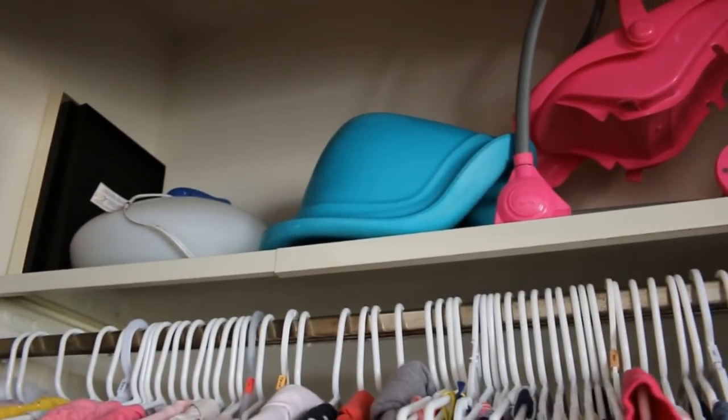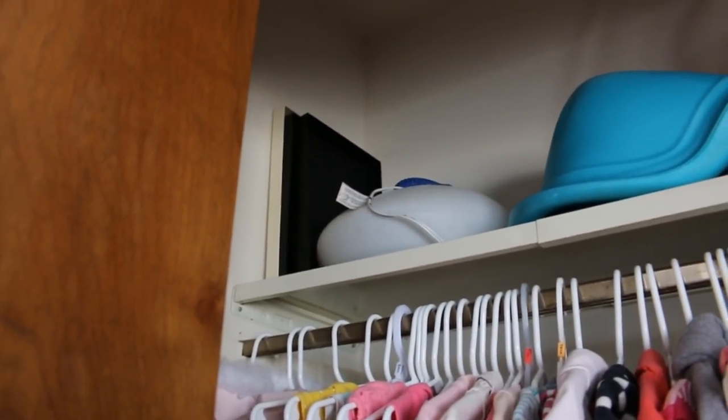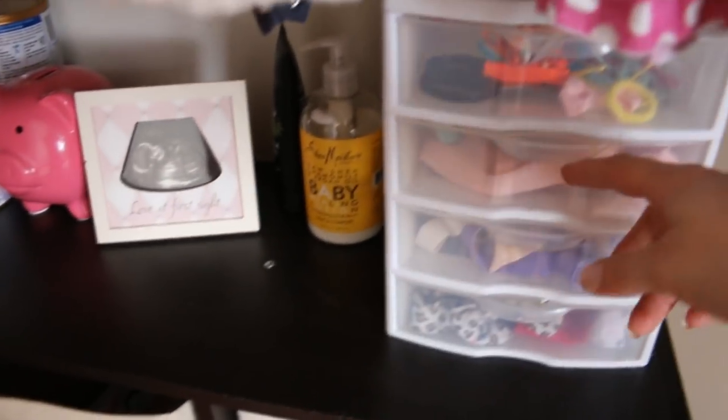That's the seat that goes into Everly's booster — she doesn't need it anymore since she just uses the regular booster. That's a humidifier for when they're sick. I generally cleaned up all their clothing and organized it by sleeve length, getting rid of stuff that's either stained or doesn't fit. Down here is a basket — I got a new laundry basket so I'm using an old one for blankets and sheets, handy for wet-bed nights. In here are clips and headbands.